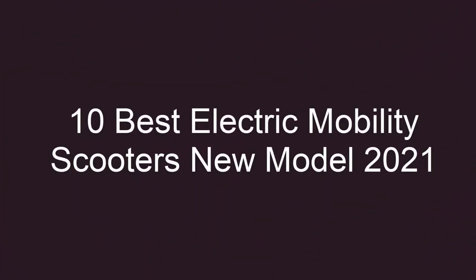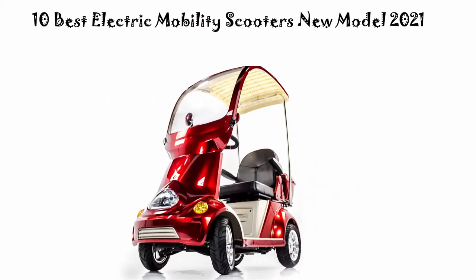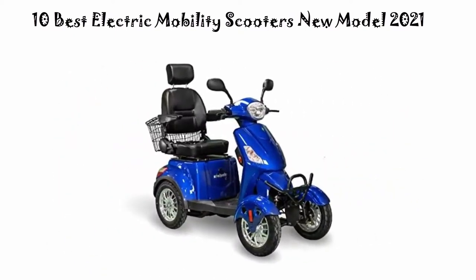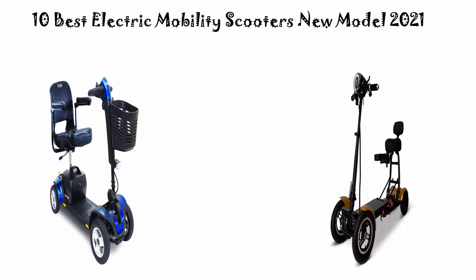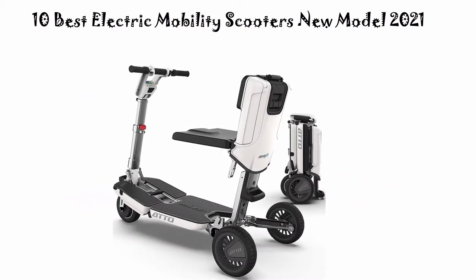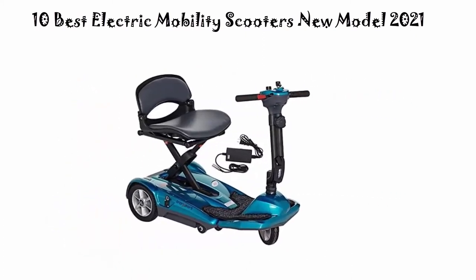10 Best Electric Mobility Scooters New Model 2021. We are going to check out the top 10 best electric mobility scooters. This list is based on my personal opinion and I try to rank them based on their price, quality, durability and more. If you want to see their price and find out more information, check out the link in the description below. Let's get started.